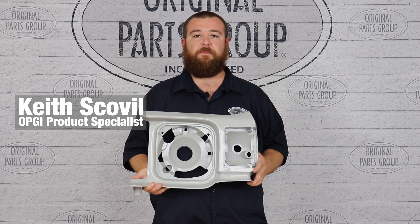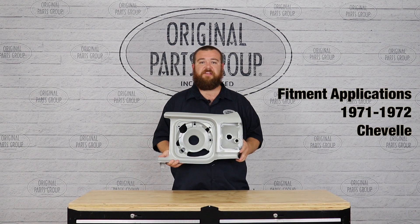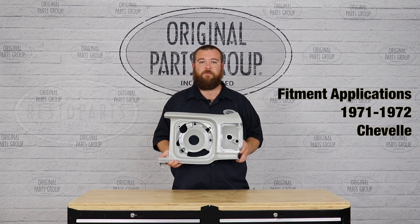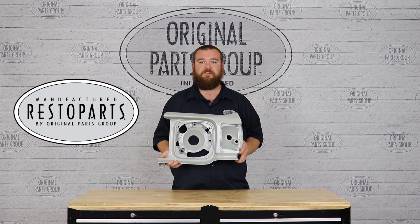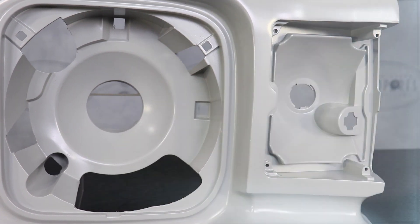Hey guys, Keith here back with another OPGI product feature. Today we're going to be looking at our 1971 through 72 Chevelle Fender Extensions by Resto Parts, Original Parts Group's in-house brand. If your fender extensions are rusted or rotted out, replace them with an identical reproduction from OPGI.